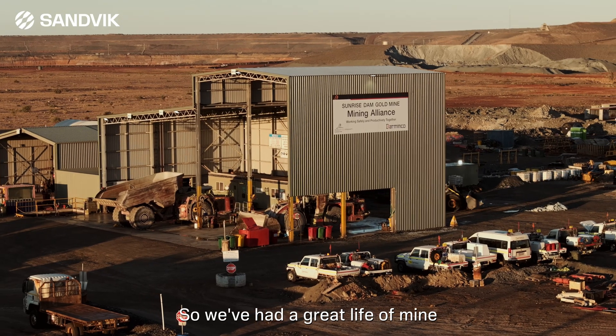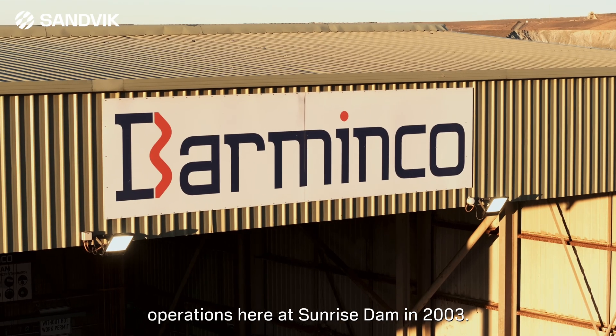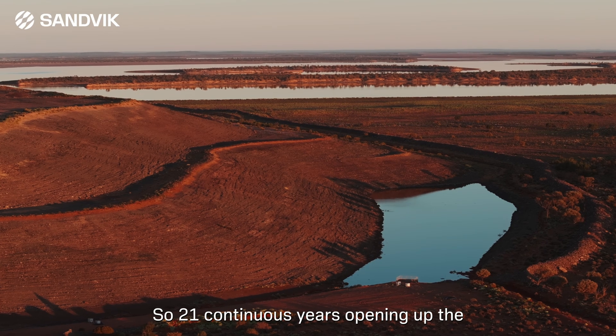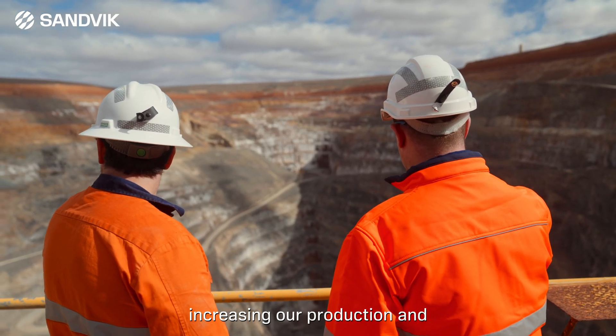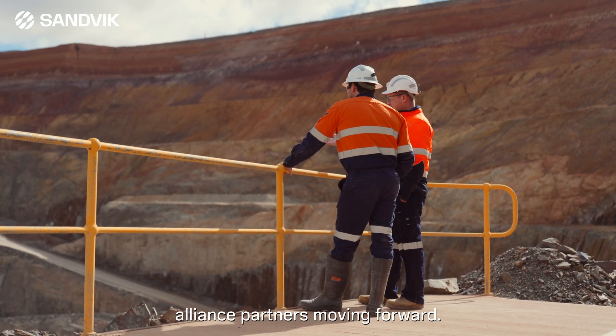We've had a great life of mine contract with Barminco since we started underground operations here at Sunrise Dam in 2003 — 21 continuous years, opening up the underground ore body, ramping up our development and really increasing our production and productivity with our Alliance partners moving forward.